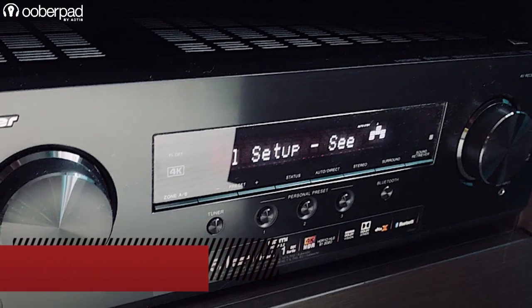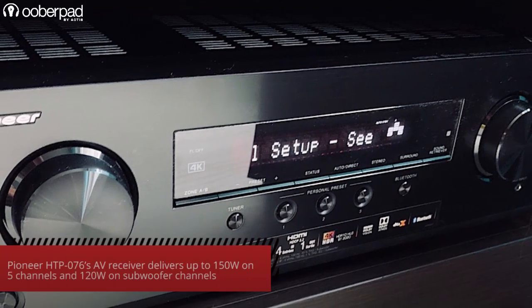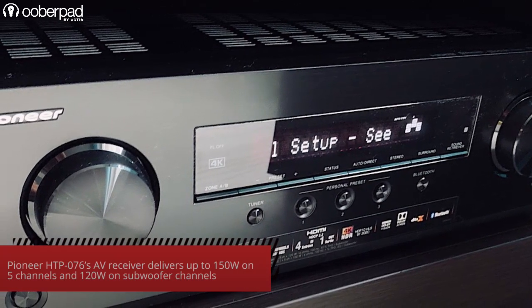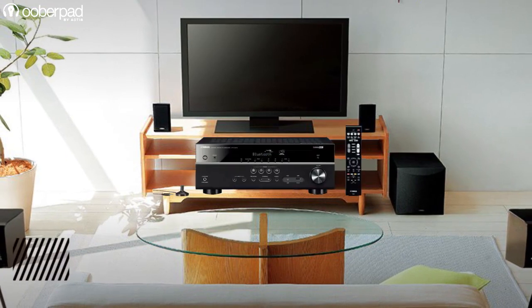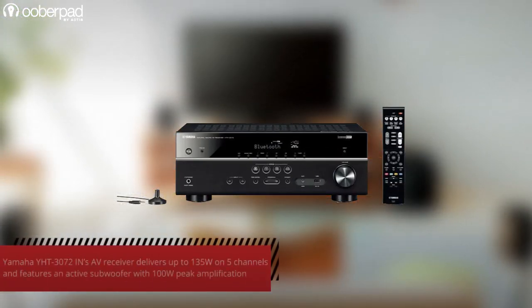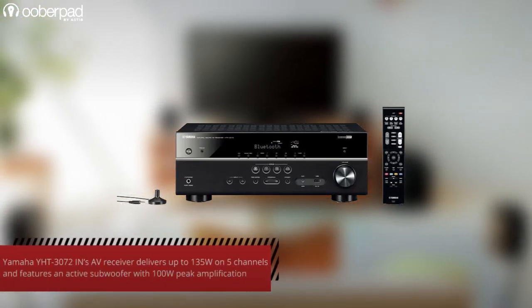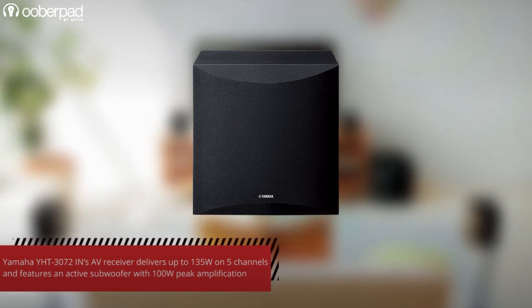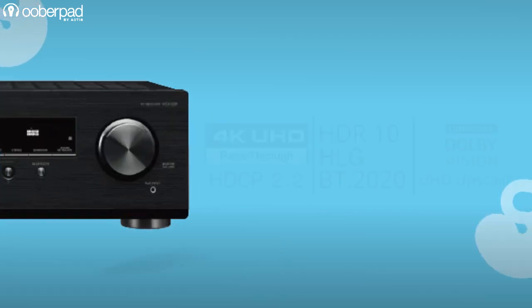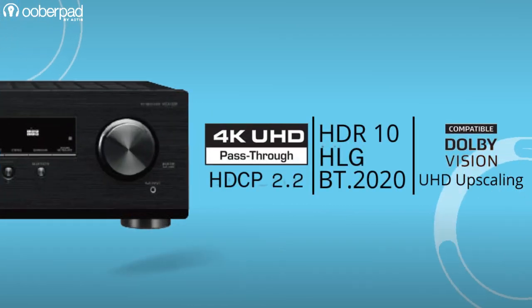The Pioneer HT-P076 AV receiver delivers up to 150W on five channels and 120W on the subwoofer channel. The Yamaha Y-HT3072IN's AV receiver delivers up to 135W on five channels, and the package's subwoofer is active and features its own built-in 100W peak amplification.